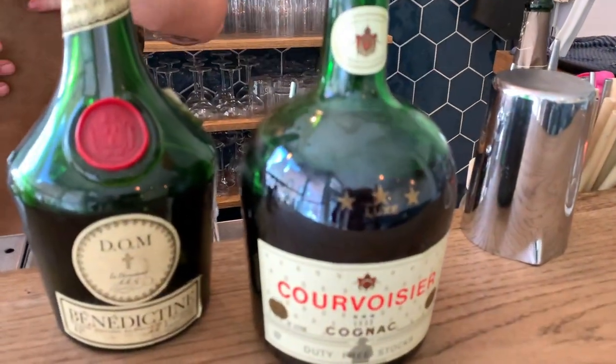So this is number one that we have. Then we're going to use Benedictine — the classic French liqueur, of course we all know it. This one particularly from 1950.